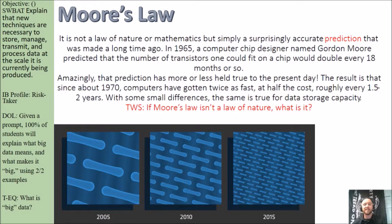The result is that since 1970, computers have gotten twice as fast at half the cost roughly every two years, and the same is broadly true for data storage. My think-pair-share here is: if Moore's Law isn't a law of nature, what is it?